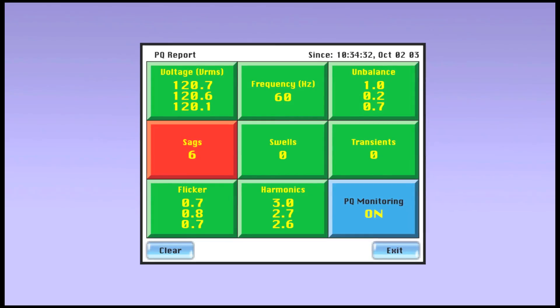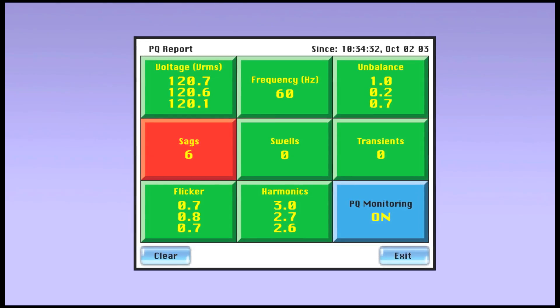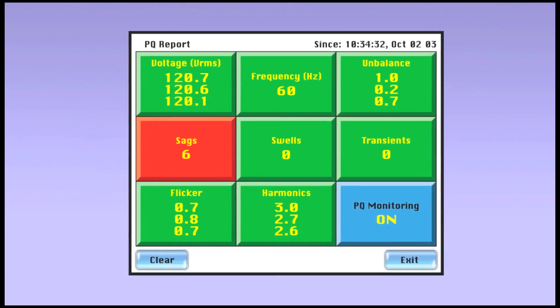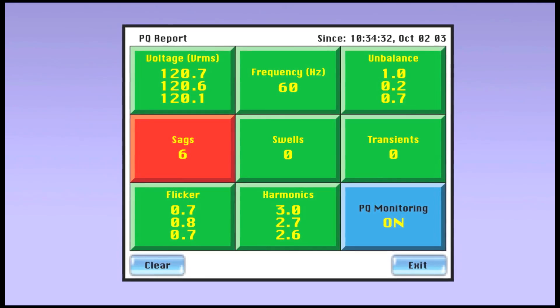The PowerVisa's unique enunciator report card provides instant power quality answers in the field. Data is presented in color-coded categories to quickly identify areas of concern, and includes the ability to drill down for more detailed information by simply touching the graphical screen.